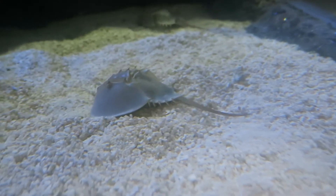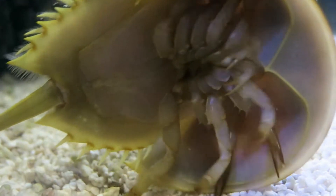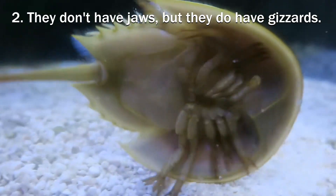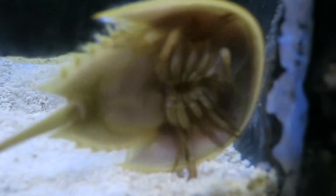A horseshoe crab's diet consists of sea worms, molluscs, and crustaceans. Because they don't have jaws or teeth, they break up the food between their legs before pushing it into their mouths. And like birds, a gizzard further grinds down that food. Any undigestible bone or shell particles are regurgitated.